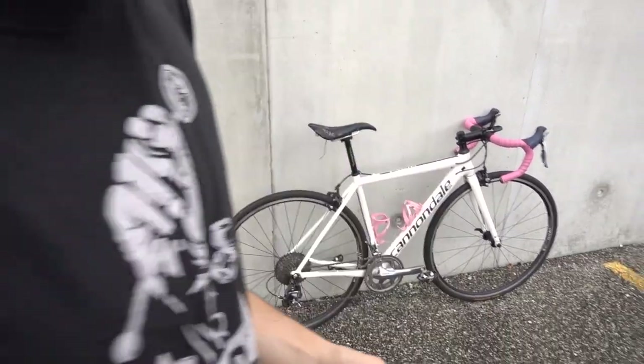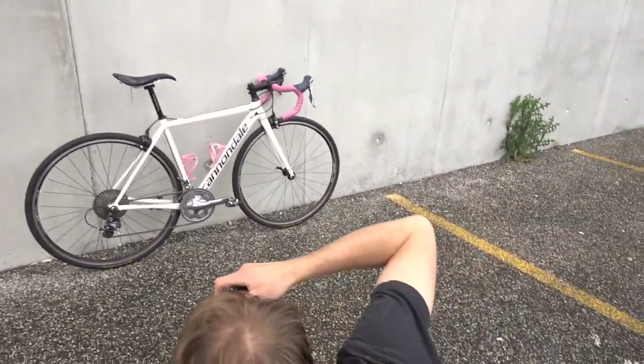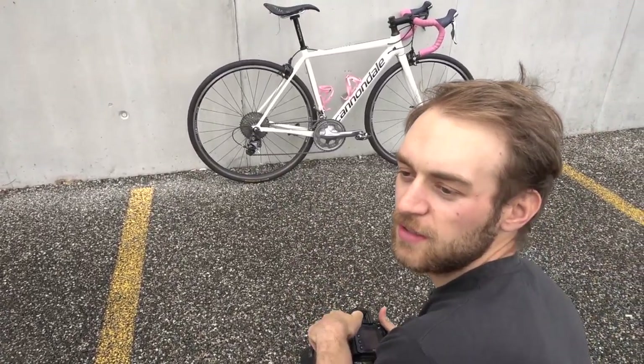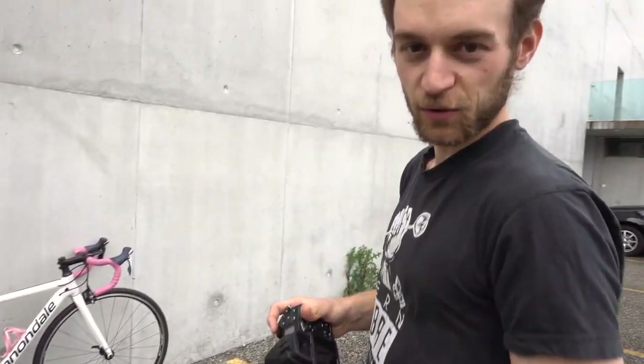Next up, let's take the derailleur. Always try to get on the same level as your subject. We also have the cranks.